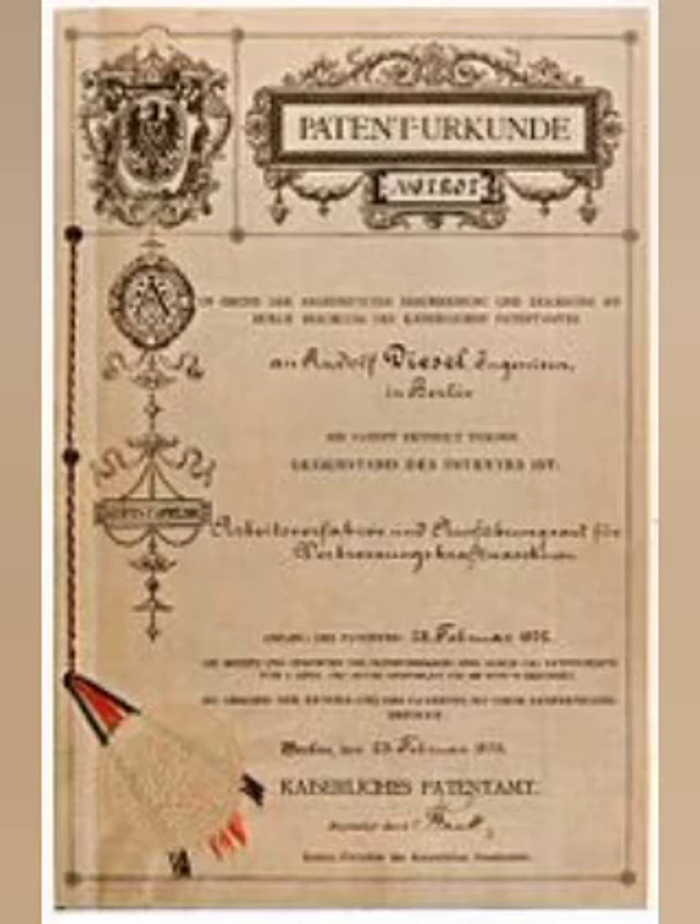By June 1893, Diesel had realized his original cycle would not work and he adopted the constant pressure cycle. Diesel describes the cycle in his 1895 patent application. Notice that there is no longer a mention of compression temperatures exceeding the temperature of combustion. Now it is simply stated that the compression must be sufficient to trigger ignition.